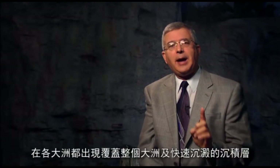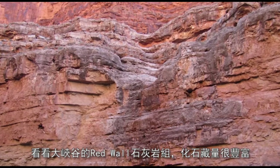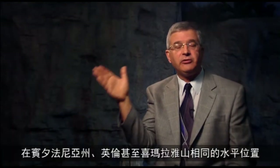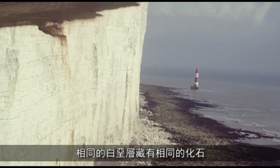Evidence number three: rapidly deposited sediment layers right across the continents. We find that everywhere. Look at the Redwall Limestone, full of fossils in the Grand Canyon — yet the same limestone layer is found in the same position in Pennsylvania, then over in England and even in the Himalayas. The chalk beds — the White Cliffs of Dover — we find the same chalk beds in Europe, the Middle East, over into Kazakhstan, and with the same fossils in Texas and the Midwestern United States, and in Western Australia. The coal beds of Pennsylvania and West Virginia are also found in England and Europe, right across to the Ural Mountains.